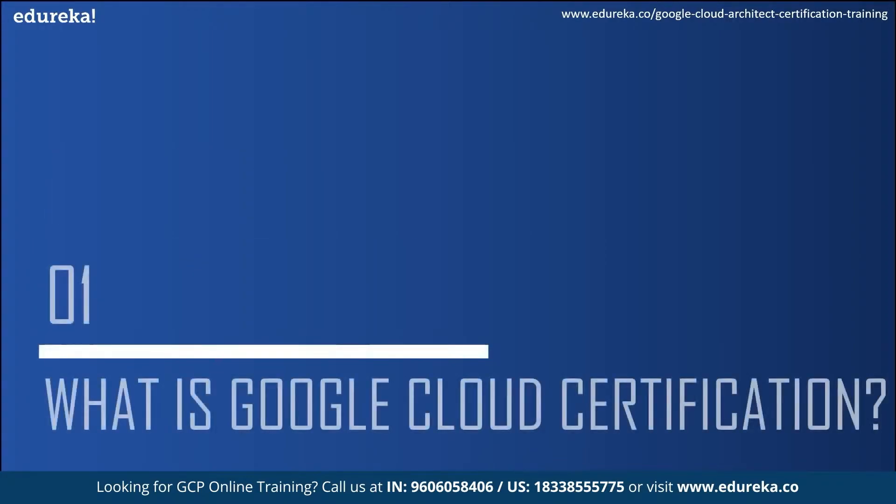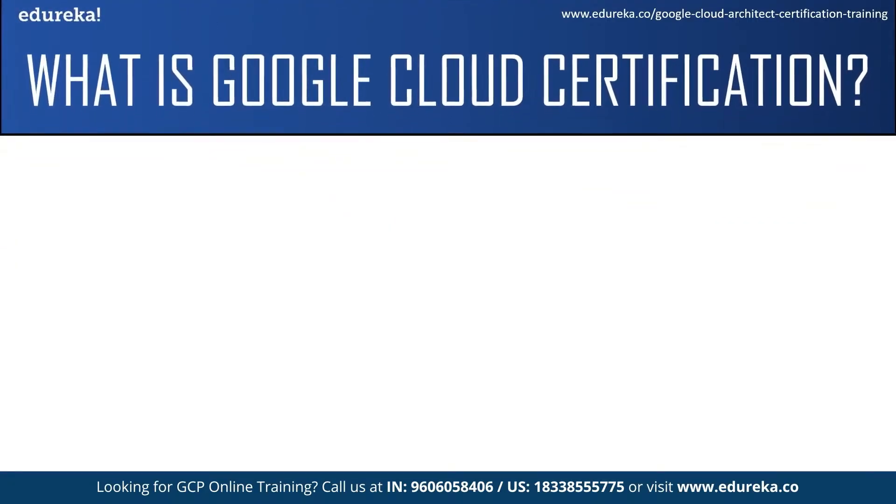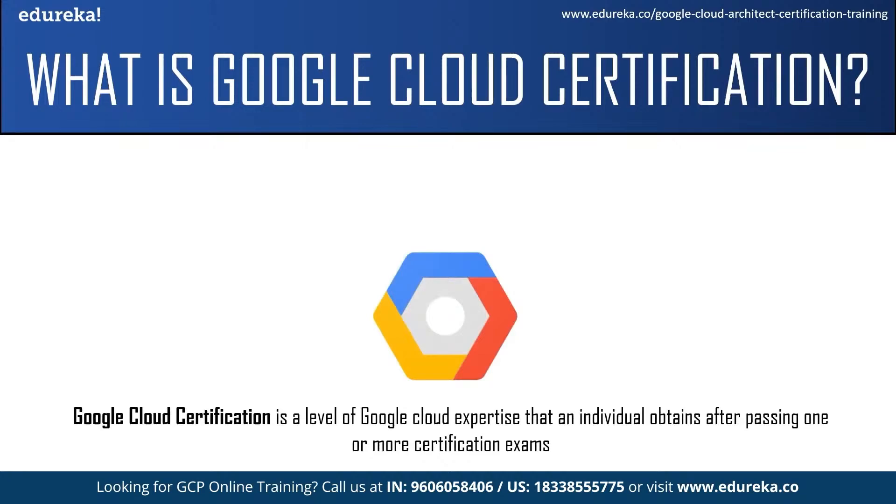Now moving on to our first topic — what exactly is Google Cloud certification? Google Cloud certification is a level of Google Cloud expertise that an individual obtains after passing one or more certification exams. The certification validates your cloud expertise and helps you showcase your ability to help companies and businesses with Google Cloud technology.